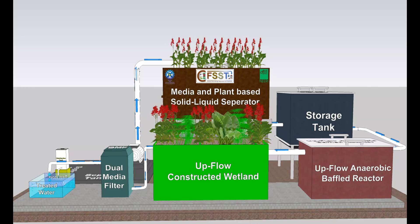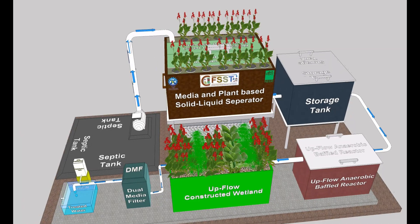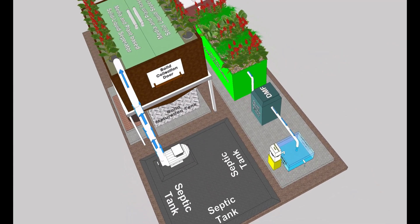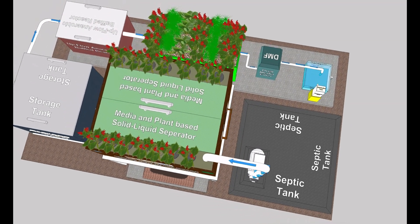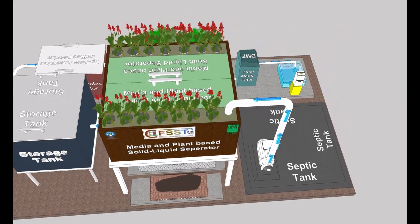Council of Scientific and Industrial Research National Environmental Engineering Research Institute (CSIR-NEERI) has designed, developed and demonstrated compact on-site fecal sludge septic separation and its nature-based treatment — CFSST — a patented technology.